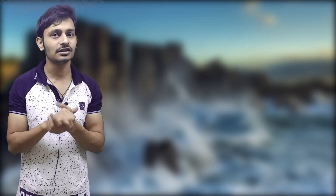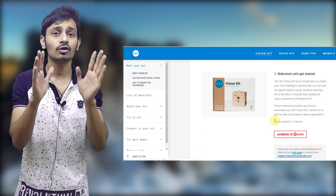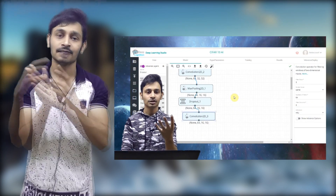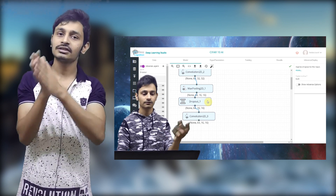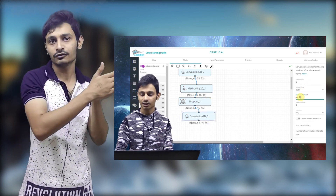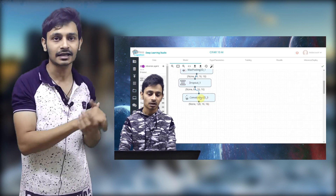Now the question comes: why Tenzacam when we have products like Google Vision Toolkit and Amazon Deep Lens? The most interesting feature I personally found when comparing was that it takes around 1.5 hours to set up your Google Vision Kit according to Google's website, whereas it just takes minutes to create a fully functional deep learning model working with Tenzacam. Tenzacam is completely supported by Deep Learning Studio, so there is no need for you to have prior knowledge of any deep learning framework. You can just use their drag and drop mechanism to create your own model and deploy it in Tenzacam in just minutes.